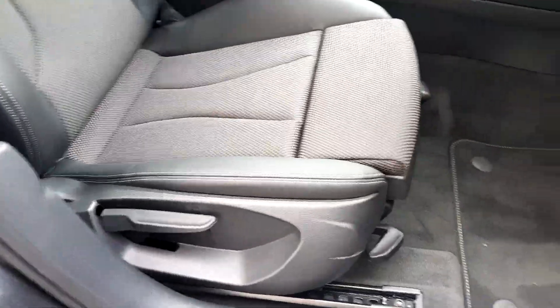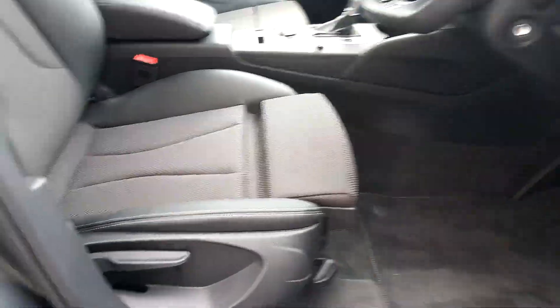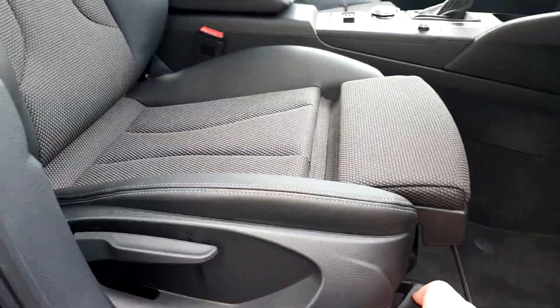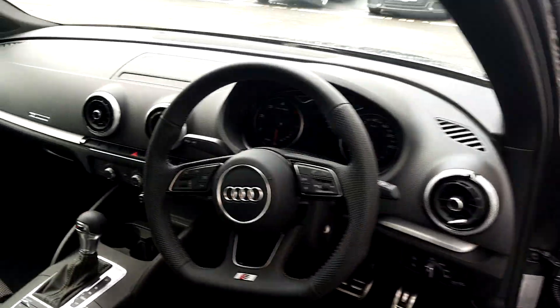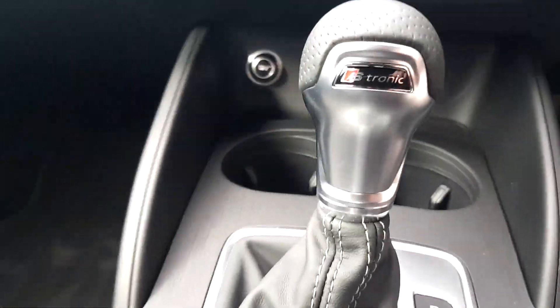We have nice half cloth, half leather upholstery. The seats also give you a nice knee support and have an extra axis which allows them to tilt as well as raise up and down. There's a lovely S-Tronic badge on the S-Tronic gear stick.